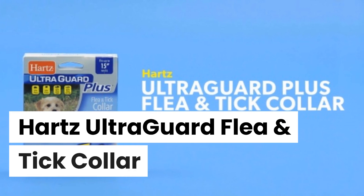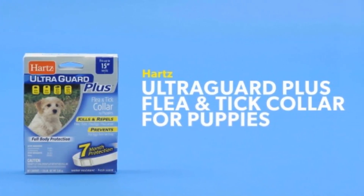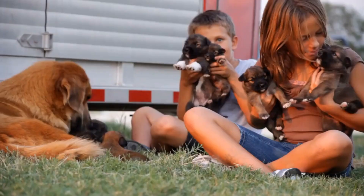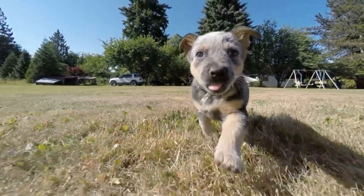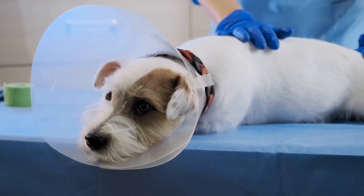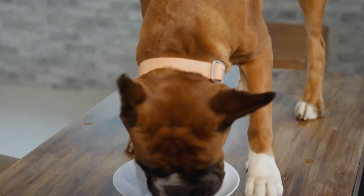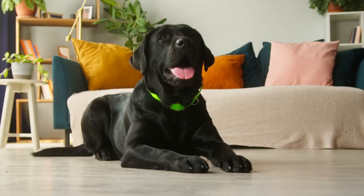The Hartz Ultra Guard Flea and Tick Collar is affordable, highly visible, and safe for puppies 12 weeks of age or older. It not only kills adult fleas and ticks but also prevents flea eggs from developing. Features include a bright orange collar with a reflective strip for nighttime visibility, effectiveness for up to 7 months, a fit for dogs with necks up to 22 inches, active ingredients tetrachlorvinfos and S-methoprene, full body protection, and a water-resistant design.